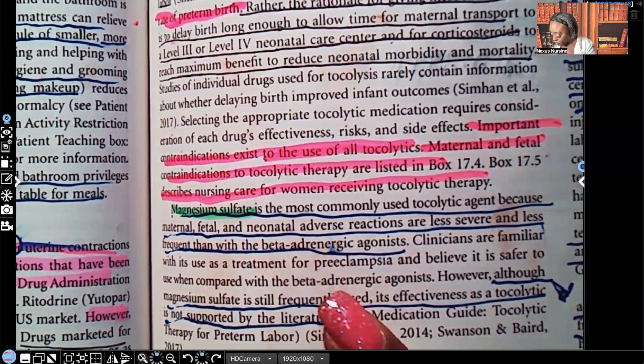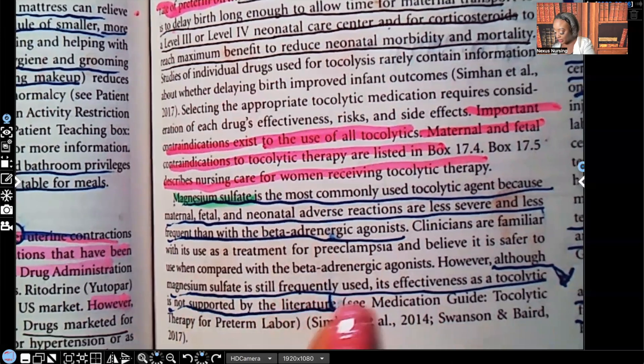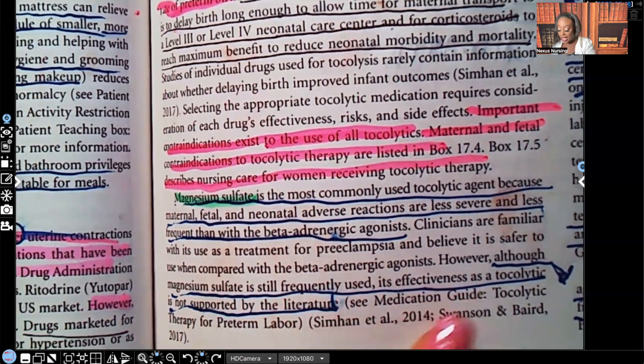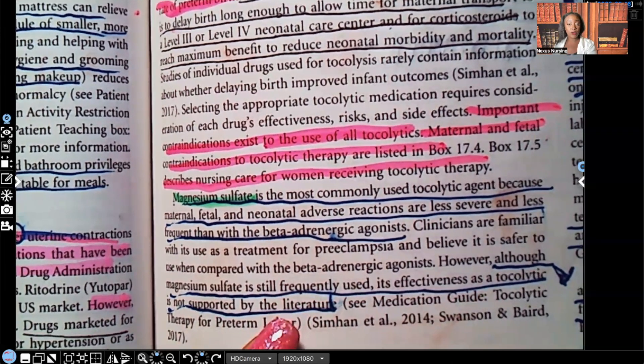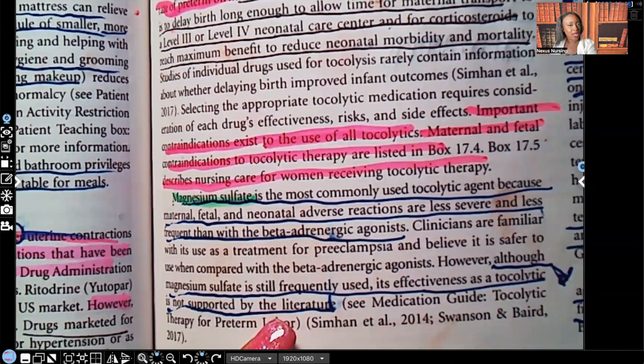Although magnesium sulfate is still frequently used, its effectiveness as a tocolytic is not well supported by the literature. Remember, there are no tocolytics approved in the U.S. — we are using them all off-label.